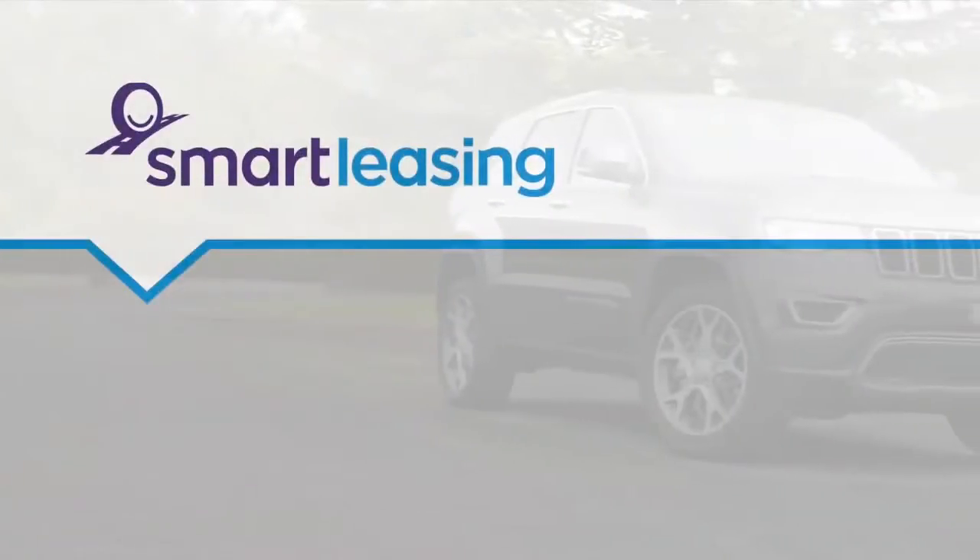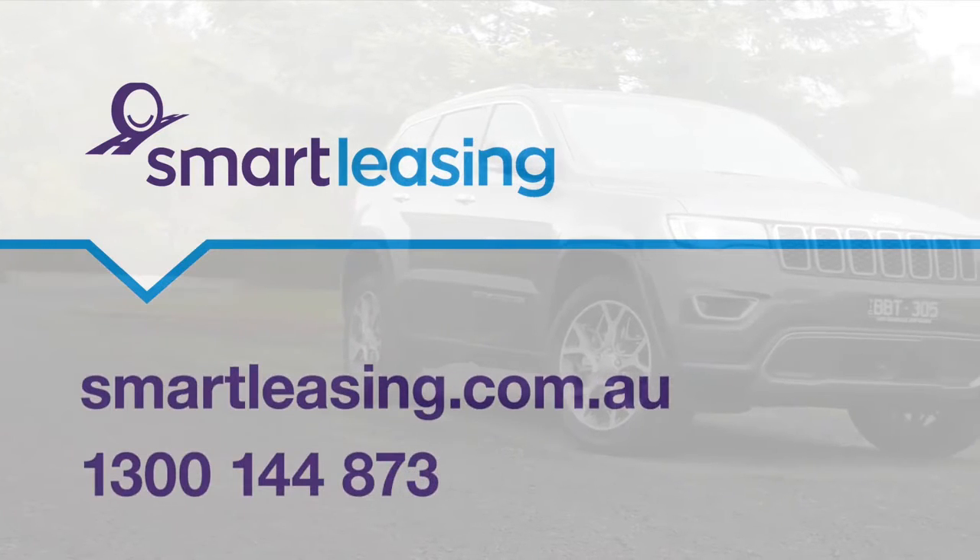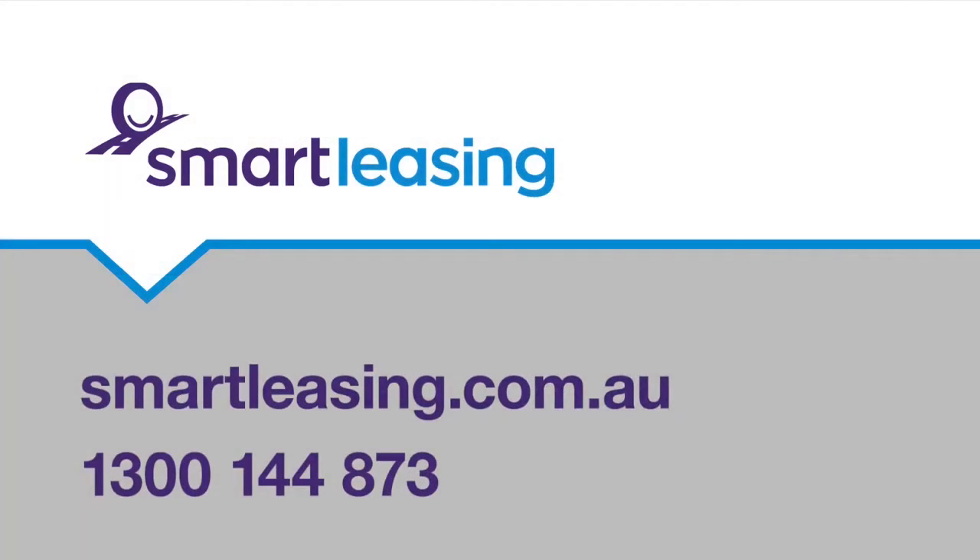To get a quote on the new Jeep Grand Cherokee, give us a call on 1300 144 873.